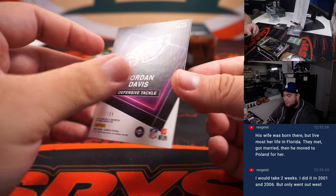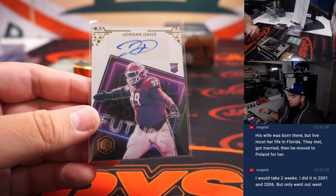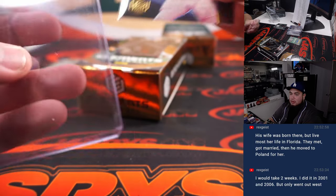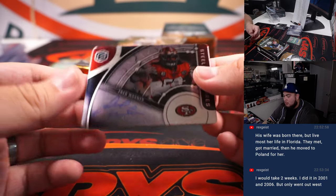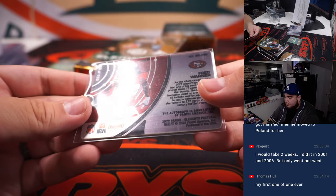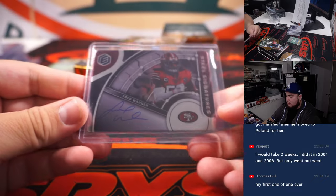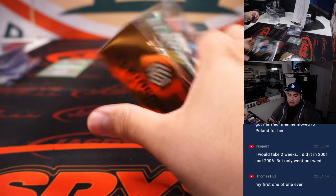You got Jordan Davis — big boy Jordan Davis for my Eagles. Eagles is going to Mark. Then we got Fred Warner, the 49ers to 199. 49ers, that's going to Victor.